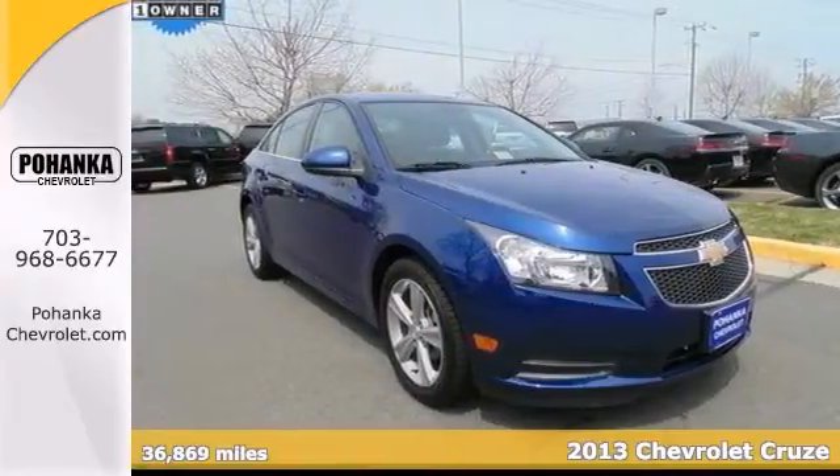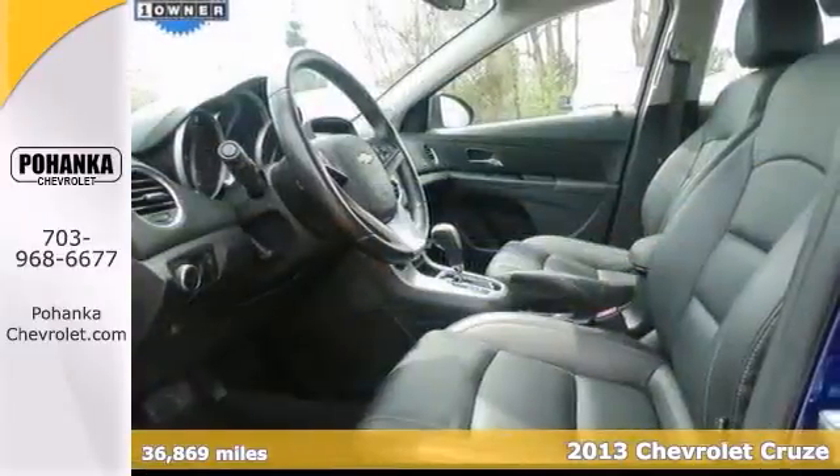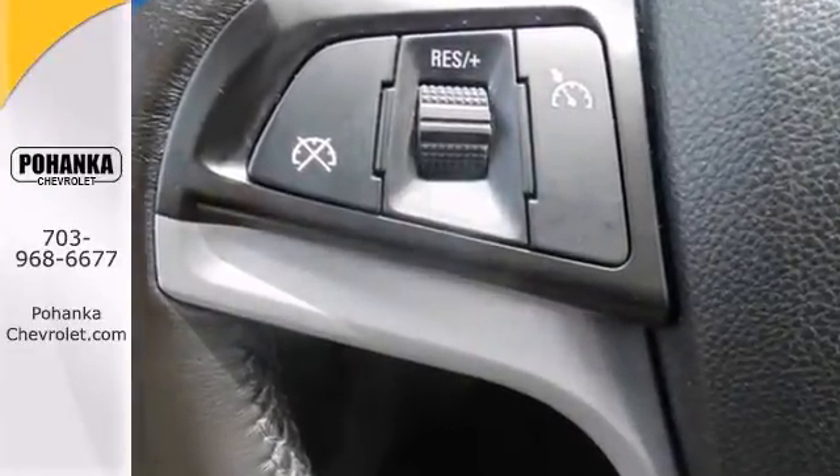It's a one-owner 2013 Chevrolet Cruze LT and this one is ready to roll. You really need to see this car. Don't pay too much for the beautiful car that you want — come on down and take a look at this wonderful Cruze.